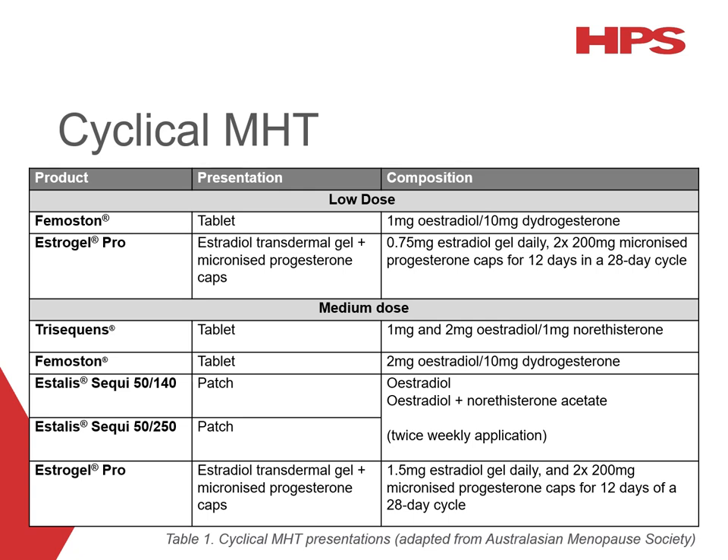Cyclical MHT is generally preferred for women who have had their last menstrual period less than a year ago, as continuous MHT can cause unpredictable bleeding in that group. There are low-dose and medium-dose options available in oral formulations as well as transdermal patches and gels, and these medications are supplied in combination packs — for example, Femostone contains 14 tablets of oestradiol only, then 14 tablets of oestradiol plus didrogesterone. While the addition of a progestogen significantly reduces the risk of endometrial cancer, long-term use of cyclical MHT is associated with an increased risk compared to baseline. Therefore, it is generally recommended to switch to a continuous therapy if MHT is still indicated after five years on a cyclical regimen.